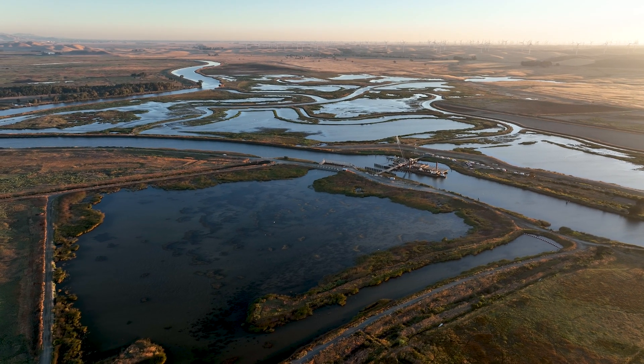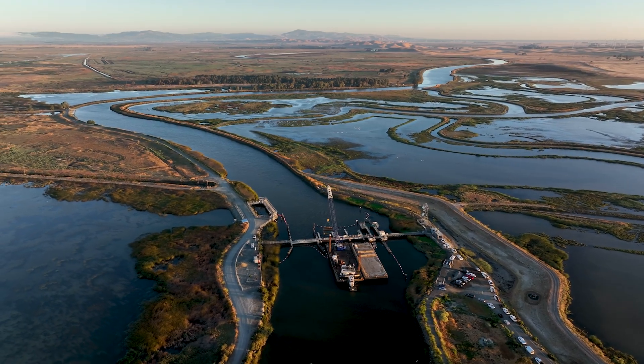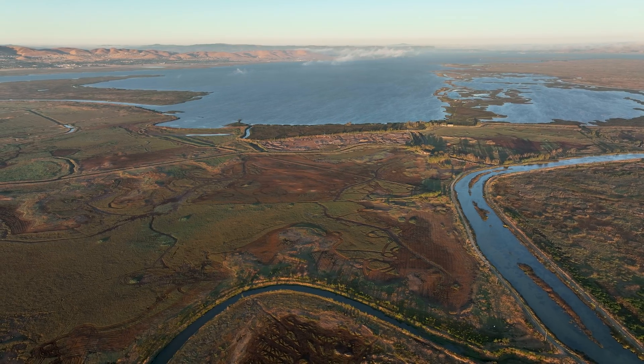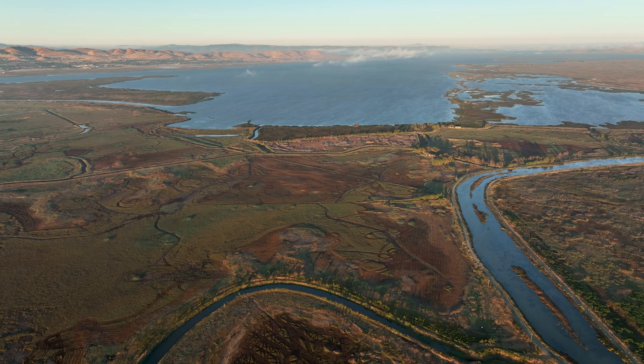The salinity control gates are operated tidally. During outgoing tide the gates open, allowing fresh water to enter the marsh from upstream. During the incoming tide we close the gates to prevent salt water from coming into the marsh.